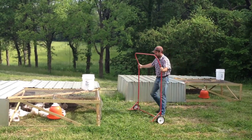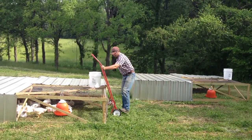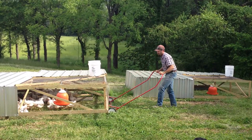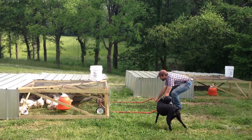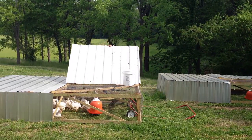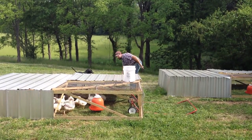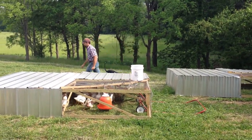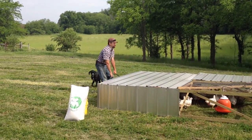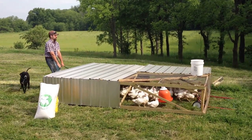This is a custom-made dolly that we put together to help us move the pens. Reach in and pull that feeder out. Up we go, and the birds just walk right along with it as we go.